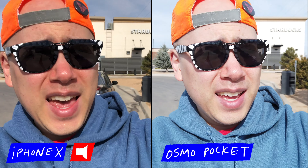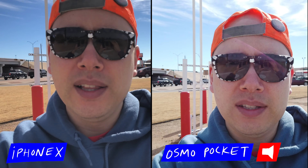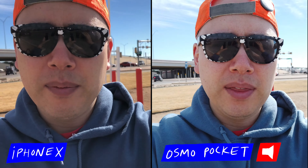So what I want to test is dynamic range. It seems like the Osmo Pocket loves to blow out skies and stuff, and I'm gonna just walk for a second here so you can see a little bit of the stabilization action. My theory is that the Pocket is actually pretty similar quality to a smartphone. How about a backlit scenario? What do y'all think about the stabilization?